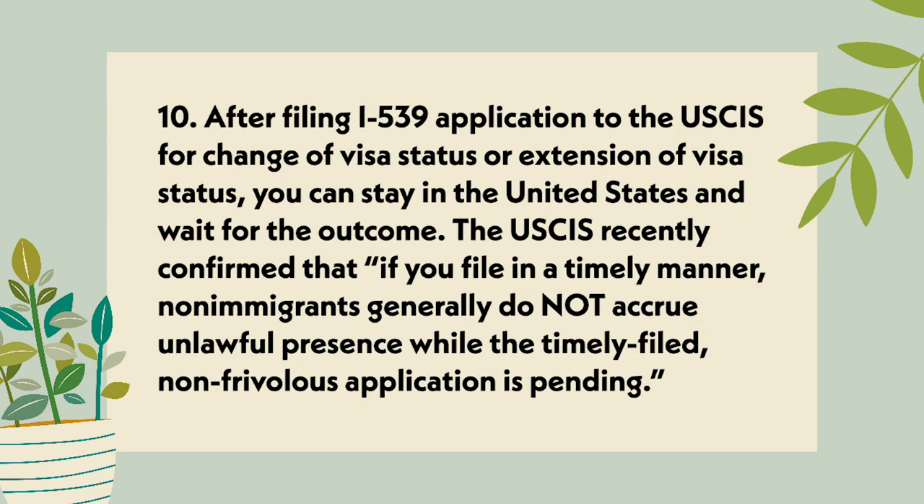Point 10: After filing the I-539 application to the USCIS for change or extension of visa status, you can stay in the United States and wait for the outcome. The USCIS has recently confirmed that if you file in a timely manner, non-immigrants generally do not accrue unlawful presence while the timely filed, non-frivolous application is pending.